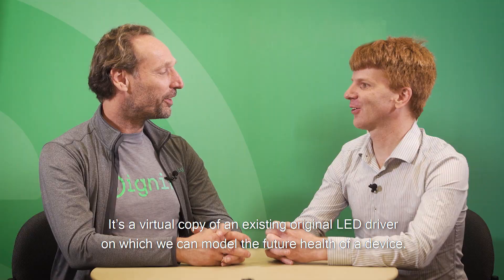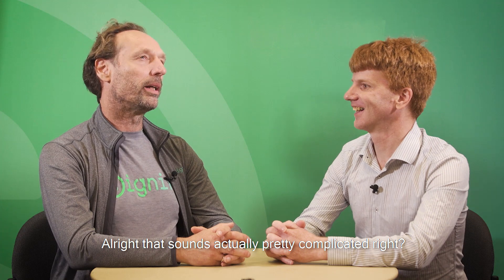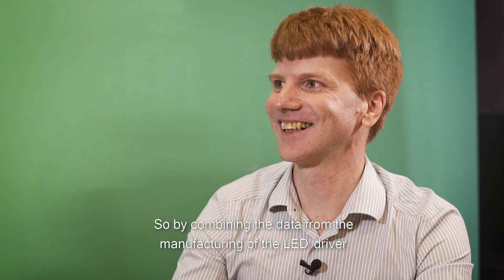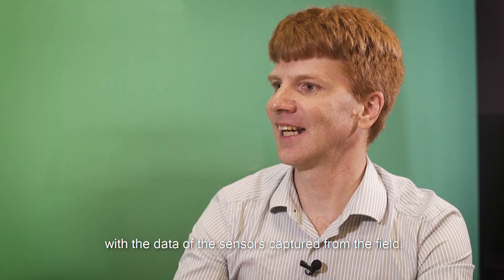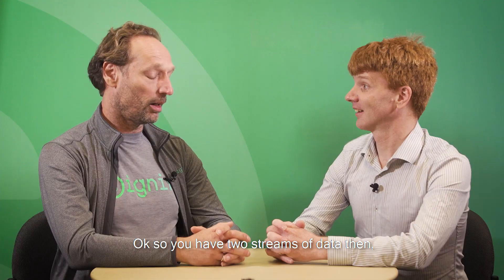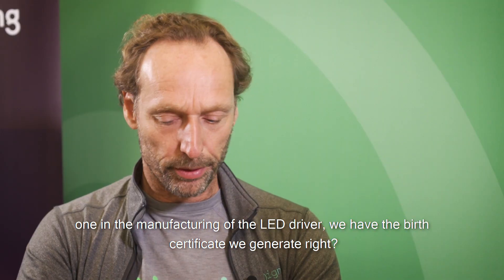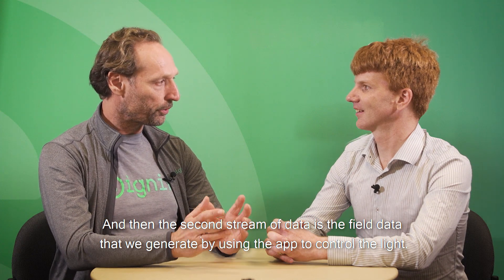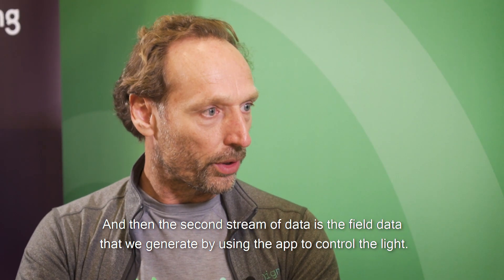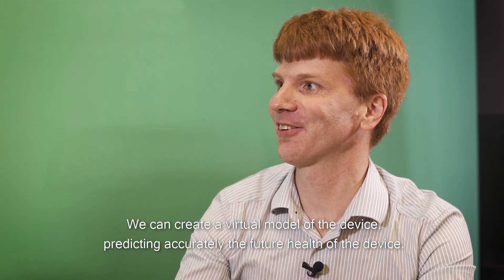Then what's next? Digital twins. It's a virtual copy of an existing original LED driver on which we can model the future health of a device. It's about combining the data from the manufacturing of the LED driver with the data of the sensors captured from the field. So you have two streams of data: one is the birth certificate generated during manufacturing of the LED driver, and the second is the field data generated by using the app to control the light. Then we can create a virtual model of the device, predicting accurately the future health of the device.